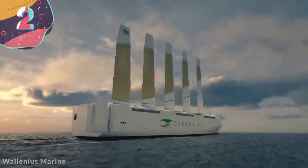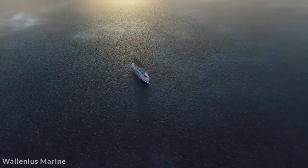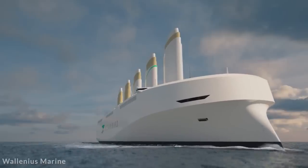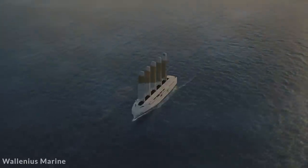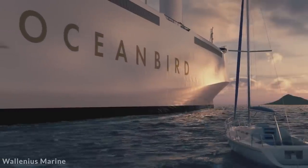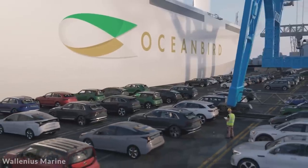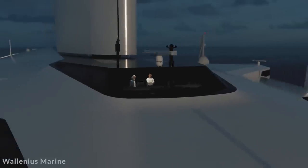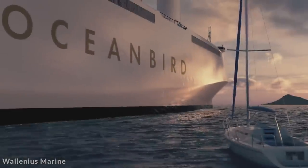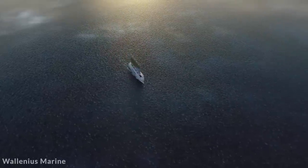Number 2: Ocean Bird. The Ocean Bird is the creation of a Swedish company trying to significantly reduce emissions from transatlantic vehicle transport vessels. Once built, it's expected to be 656 feet long and will be one of the tallest sailing ships ever made, reaching as high as 344 feet above the water's surface. These aren't fabric sails — they're far more like the wings of an aircraft, allowing them to transpose far more of the wind's energy into forward momentum.